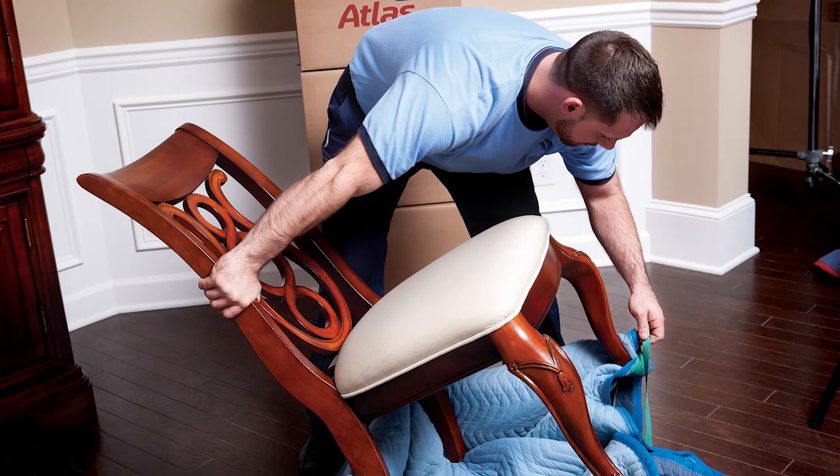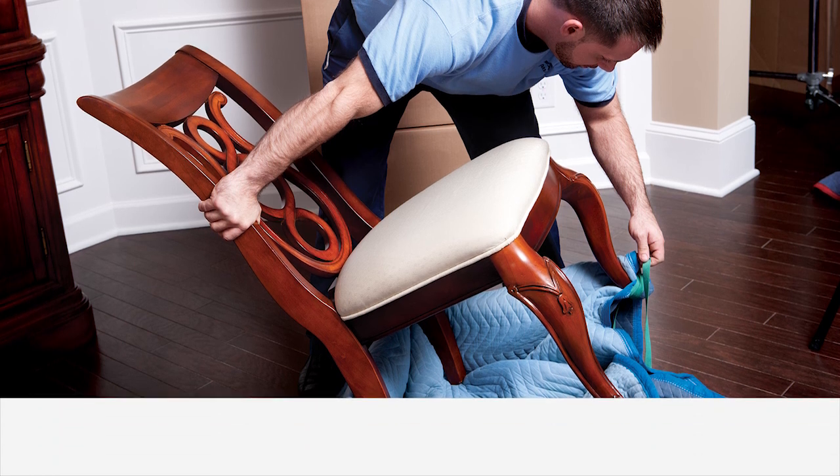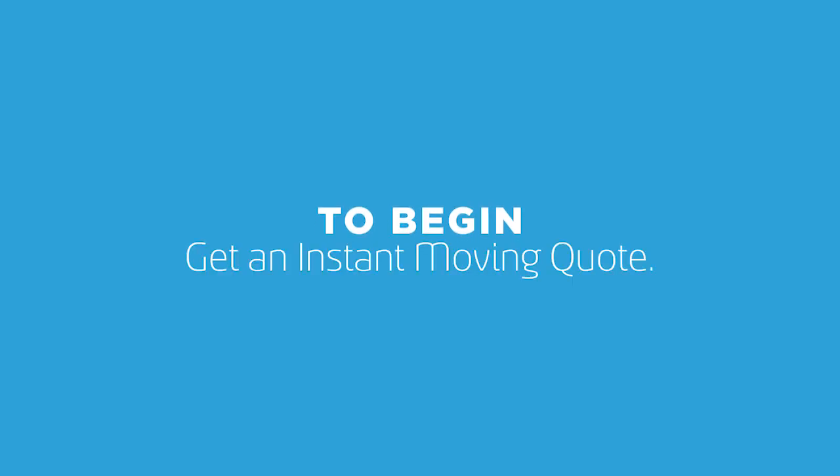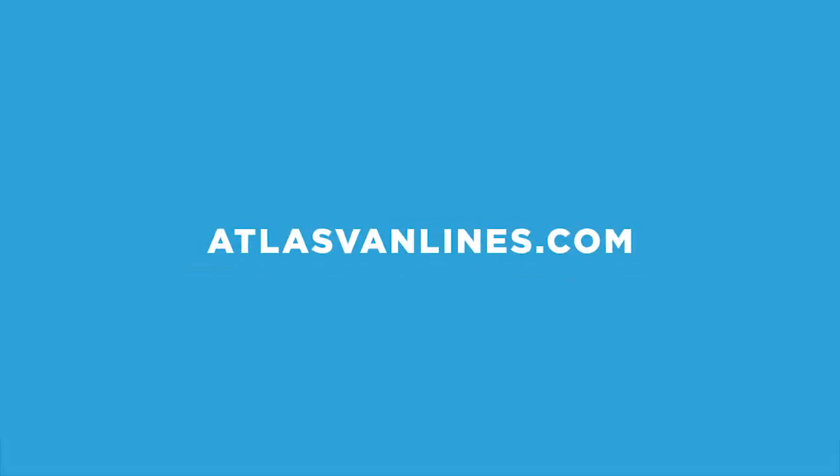Depending on the level of packing service you selected, the crew will even remove your goods from the boxes and dispose of packing materials and debris. Step 5: Your home. When you choose Atlas Van Lines to help you go new places, you're choosing a partner who moves every day. To begin, get an instant moving quote at atlasvanlines.com today.